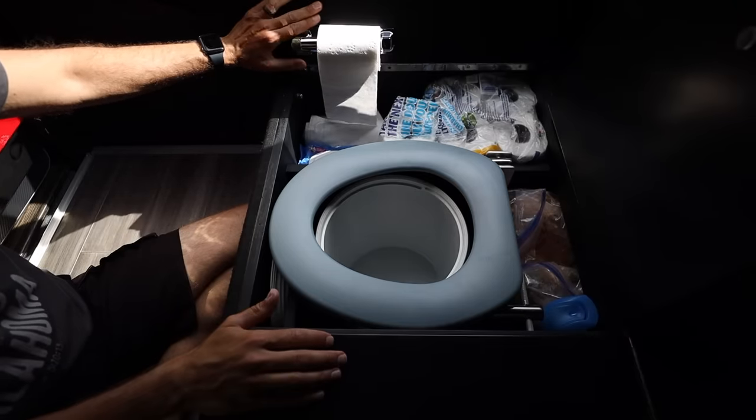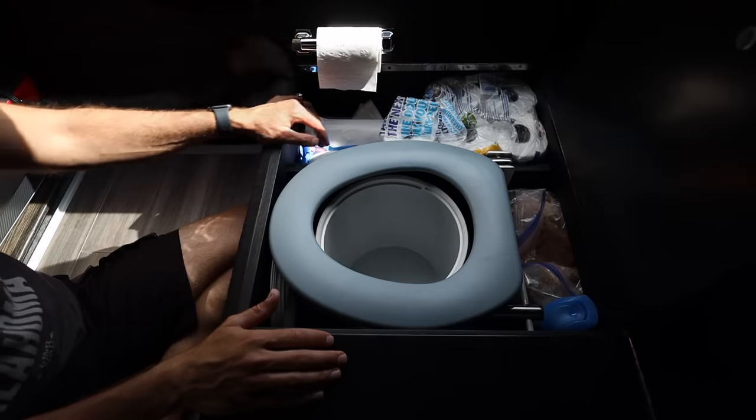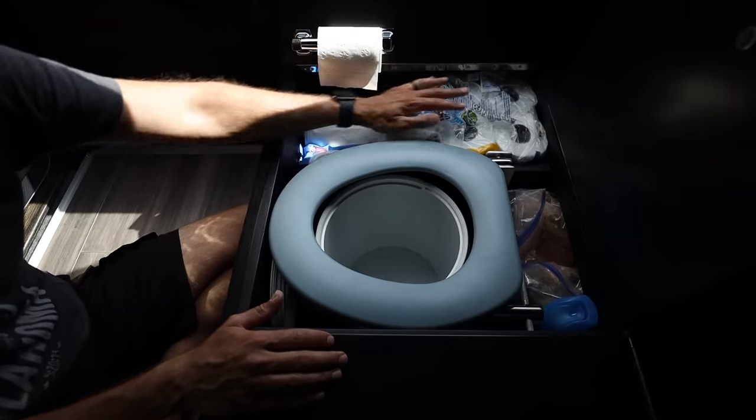Opening the first compartment under the bed reveals a portable toilet. The lid is split and hinged on different sides to allow a toilet paper holder to fold up and lean against the tailgate for easy access, and also reveals storage for extra toilet paper.